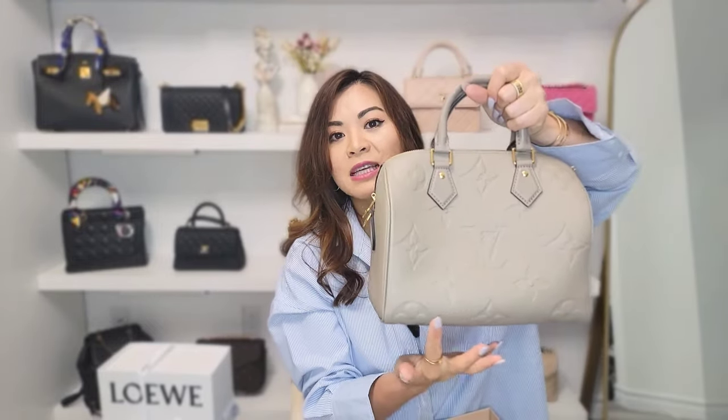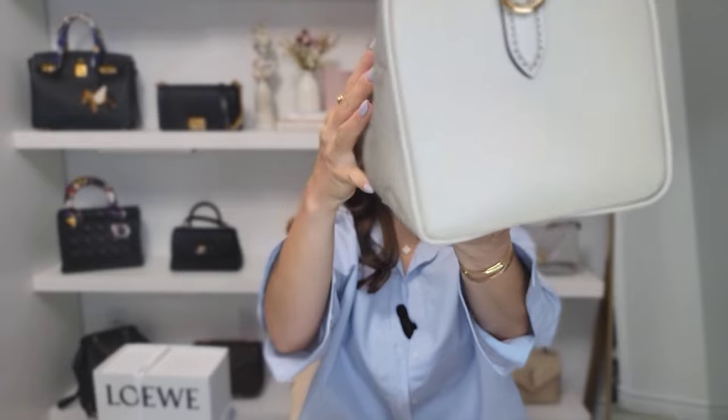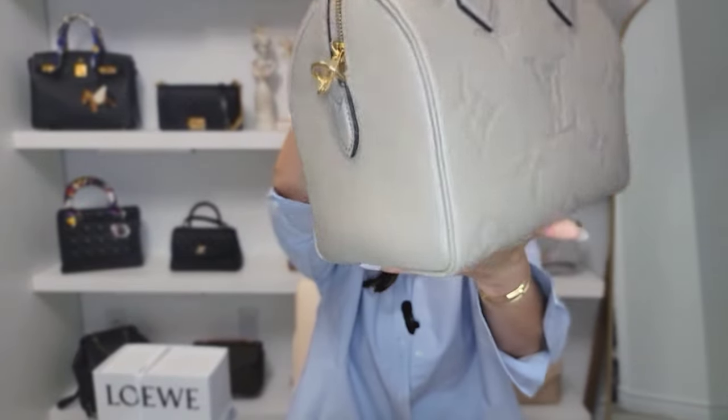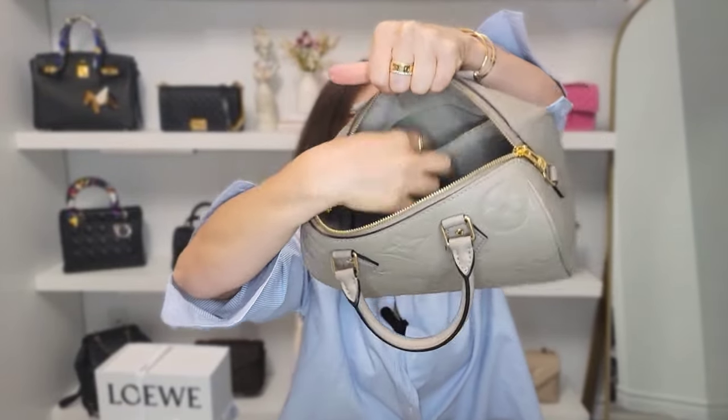This is the Speedy Bandoulière 25. 'Bandoulière' just means it has the shoulder strap — without the bandoulière it's just a Speedy. The 25 is simply the size of the bag, running 25 centimeters. It is in Empreinte leather and the color is Tourterelle — like a taupe color. The inside is microfiber lining, the hardware is gold, and there's a removable strap. The lining feels really nice and soft. I'll definitely be using an organizer in this too, and it has one pocket and a zipper pocket inside.